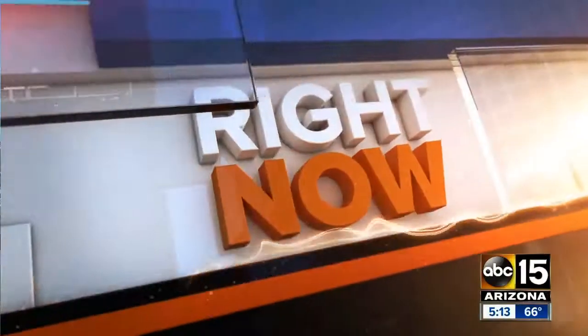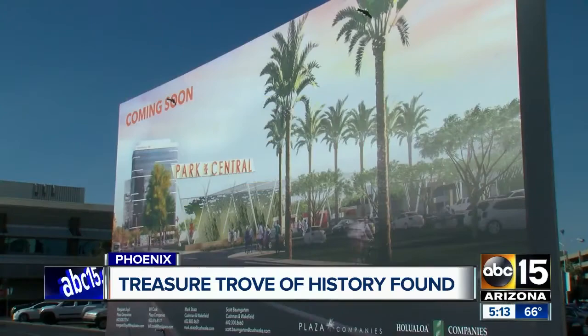Well, it is quite the find. Construction crews working to redevelop the old Park Central Mall have unearthed a treasure trove of history. You may remember Park Central Mall — it was the largest mall in the valley. It was the place to go, right? Oh yes. ABC 15's Sonu Basu shows us what developers have discovered and why this find is so important.